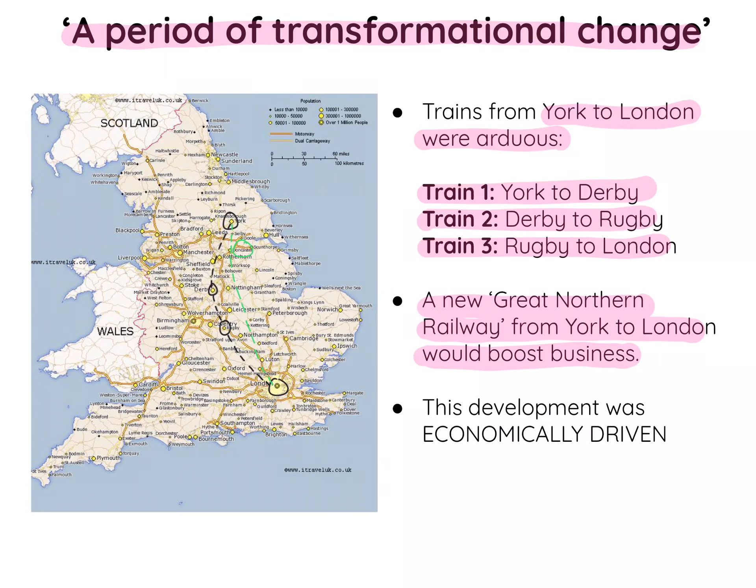It needs to be said that this wasn't about improving people's lives — it was economically driven. This Great Northern Railway was economically driven in order to improve chances of trade, business, and commerce.